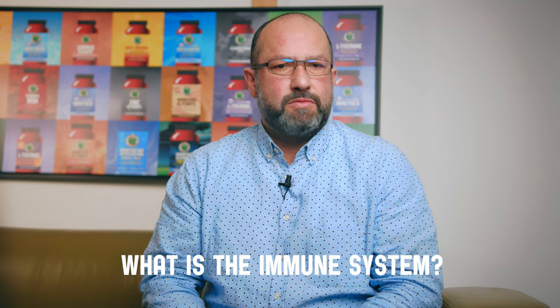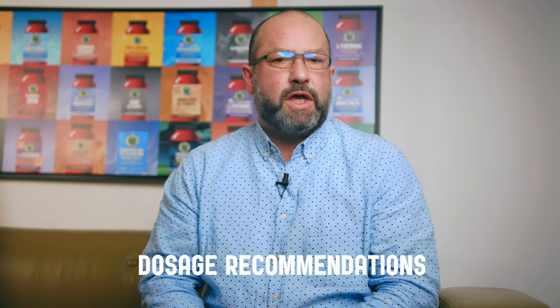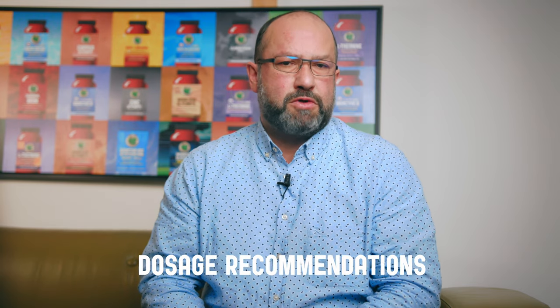Today's topics are: what is the immune system, what are the key nutrients for our immune system, and how should we dose these key nutrients for the best possible outcome.